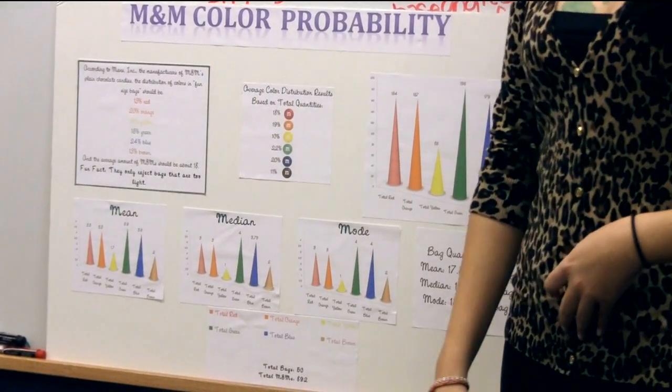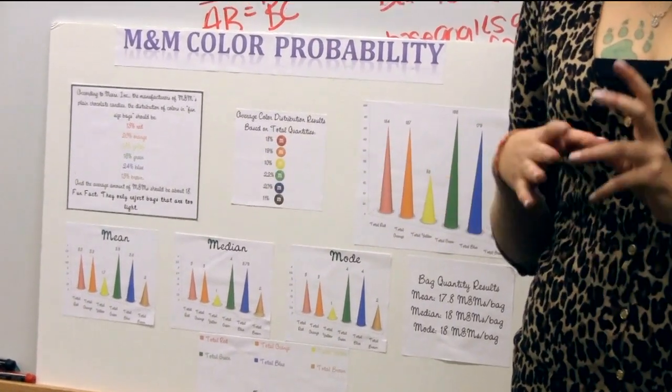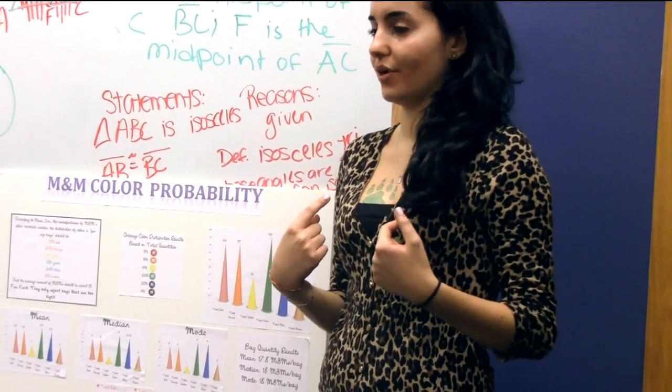The most interesting thing to me was that they don't actually suggest that the bags will be evenly distributed with color, and also that bags will not contain the same amount of M&Ms. That's what I was under the impression of.